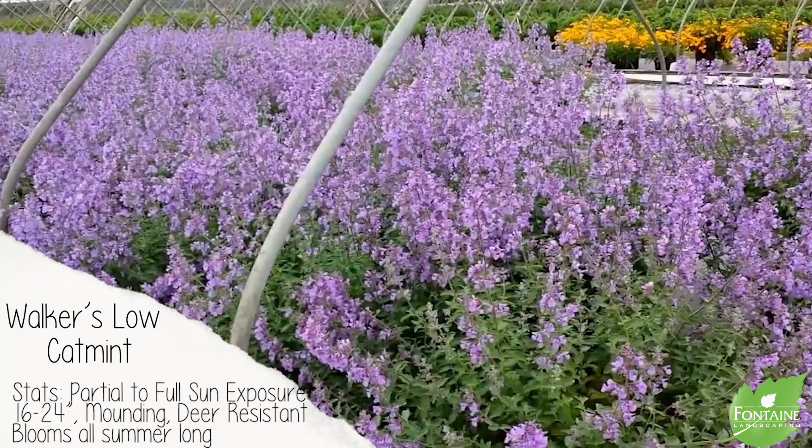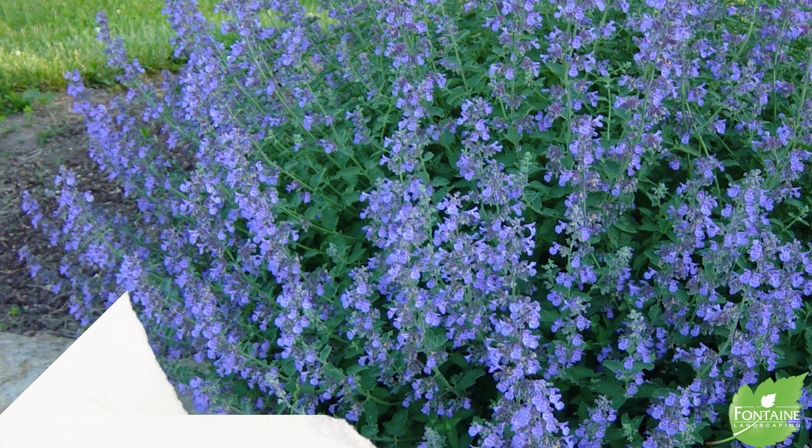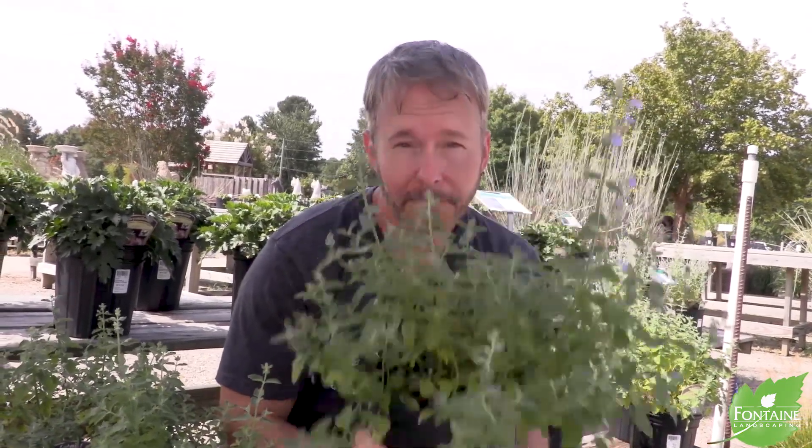Next on the list, we have catmint — Walker's Low variety. This has an amazing, hot blue flower which will bloom all summer long. It's just amazing, this plant. It's so vigorous with the blooms it has. Gets about 16 inches tall and wide, moundy in nature. Great for borders, containers, deer resistant in the garden. Adds a lot of color to the garden and smells amazing — it's very aromatic, drought resistant. That's why it made our top five.